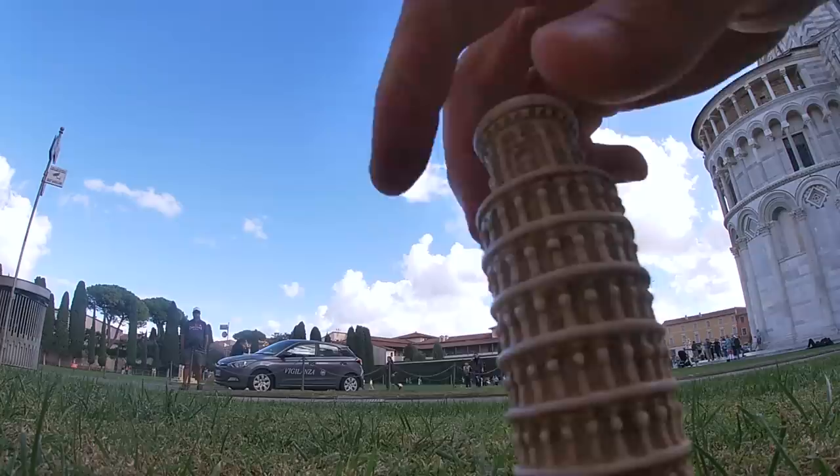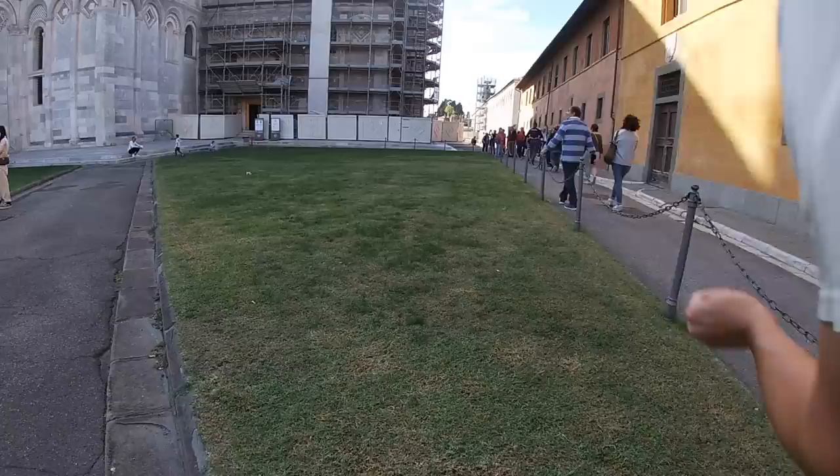Check it out, guys — it's the Leaning Tower of Pisa. Just kidding, this is a figurine of the Leaning Tower of Pisa. That's the Leaning Tower of Pisa. Pretty cool, huh? Do not walk on the grass. Doesn't say anything about running on the grass, now does it?